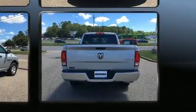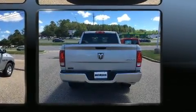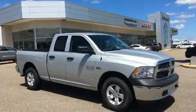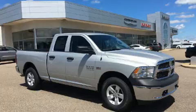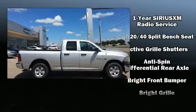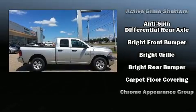Additional features include a rear step bumper, an automatic dimming rearview mirror, skid plates, a trailer hitch, a bed liner, and cruise control. Audio features include an AM/FM radio and six speakers providing excellent sound throughout the cabin.